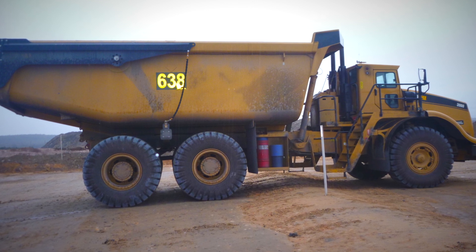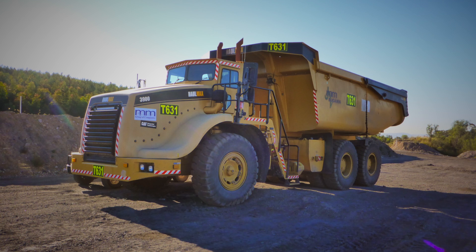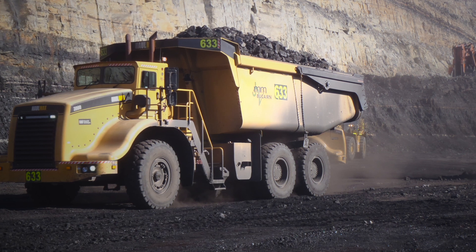With the Haulmax trucks we've been hauling coal in the coal mines, or reject from the coal wash plants. We also do gravel haulage and topsoil haulage around the mine sites, but the majority is coal haulage because we are running a lightweight 90 cubic metre body, so we're able to get a good load of coal on each truck.